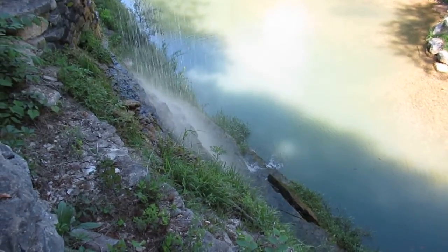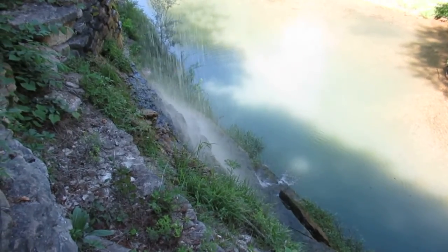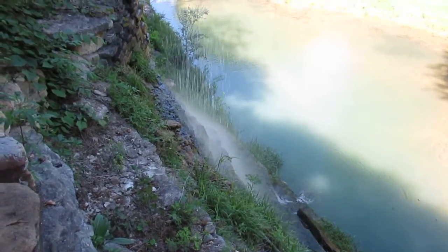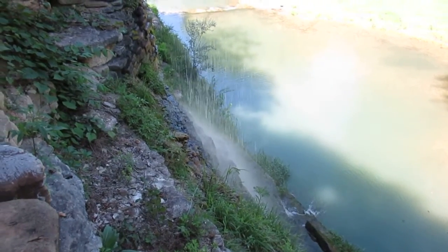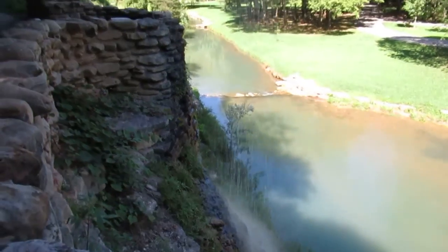We rode the tram through the biggest part of it and then got out at the three-and-a-half-mile mark to head back. Not sure how much farther we went, but it was a three-and-a-half-mile hike from where we got off the tram to start walking back, so we could get more video.